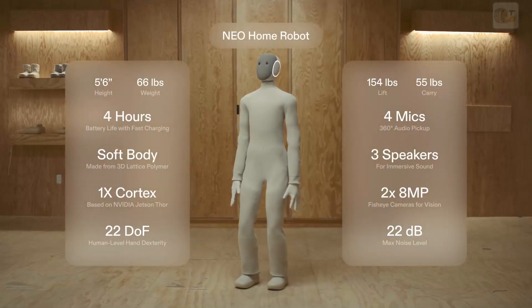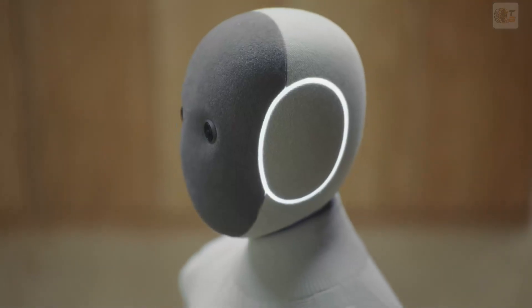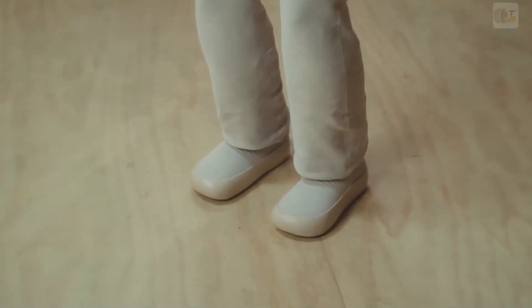It doesn't mean limited. Neo's hardware comes packed with features like human-level dexterity and a 55-pound carrying capacity so that it can handle any of your chores reliably. We also worked really hard to make Neo's design friendly and comfortable to be around. Each Neo comes with a machine-washable knit suit, a head, and shoes that you can customize to fit your style.